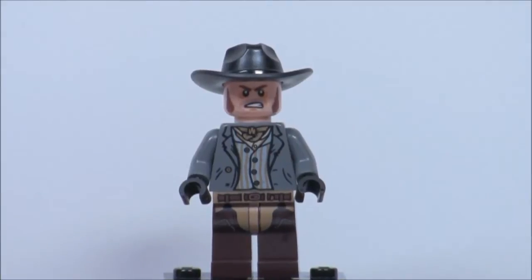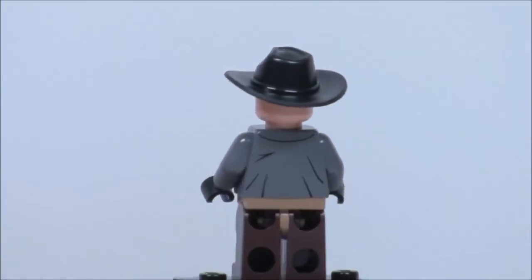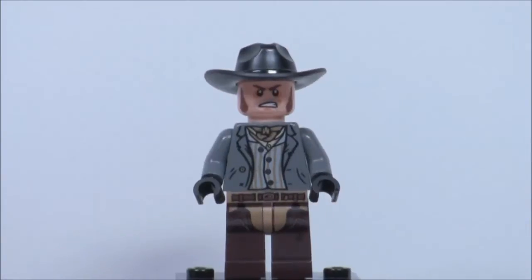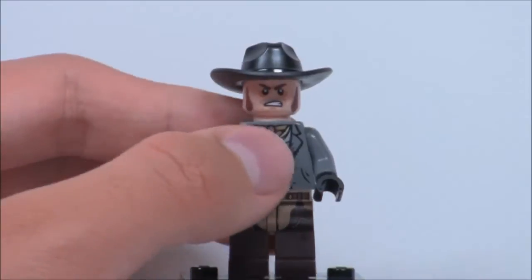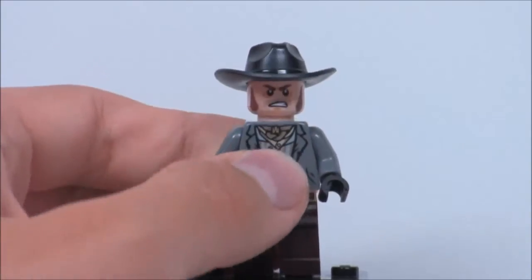Here's Barrett, and I think he's exclusive to this set. I'm pretty sure he's not the guy from Colby City, but I have to check on that again. He does have some nice back printing and torso printing. He does come with one of the Lone Ranger's hats, but instead in black, which is kind of like the same thing in the Colby City set.